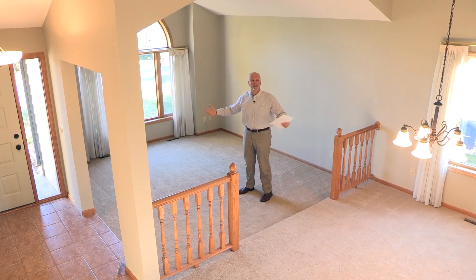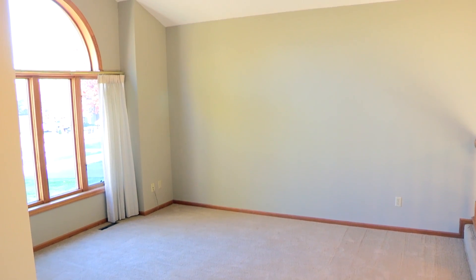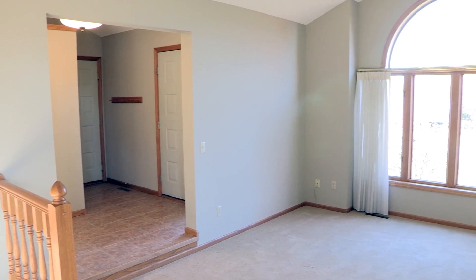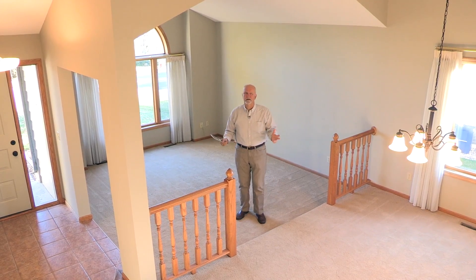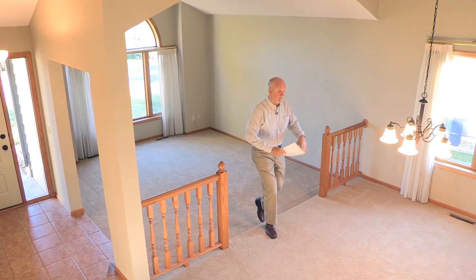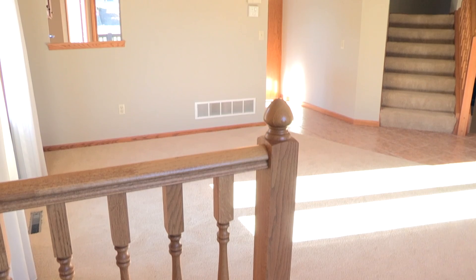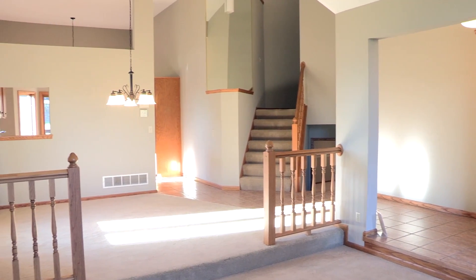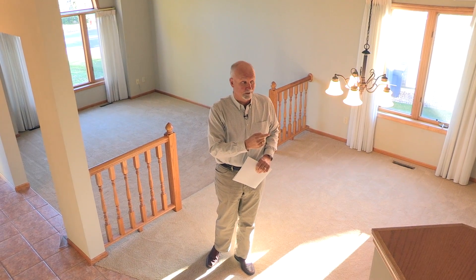I'm standing in this great room, this nice vaulted great room with a big transom window. Looking out to the north, the light is just pouring in here. This is just a real comfortable space, kind of the epicenter of family activity. We have the informal dining room, nice carpet in here, and a beautiful ceramic floor that leads from the front door all the way into the kitchen.